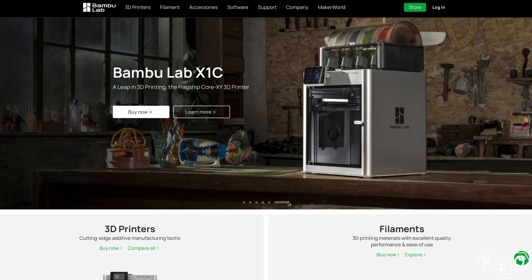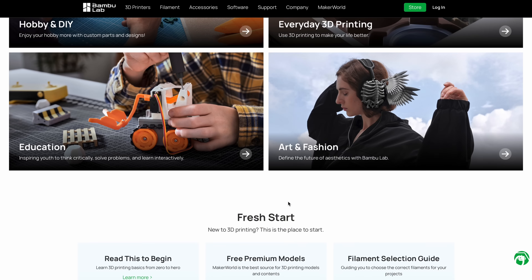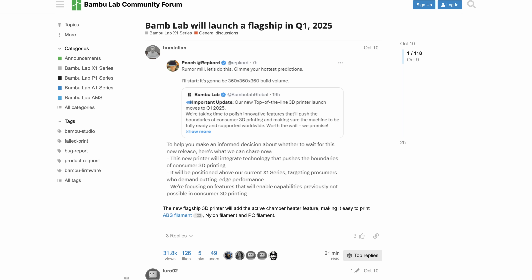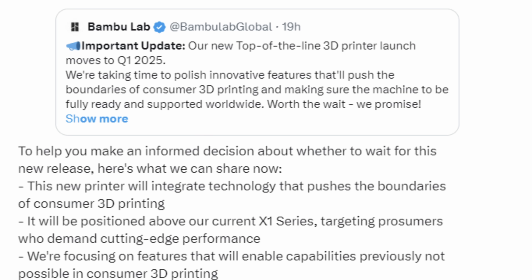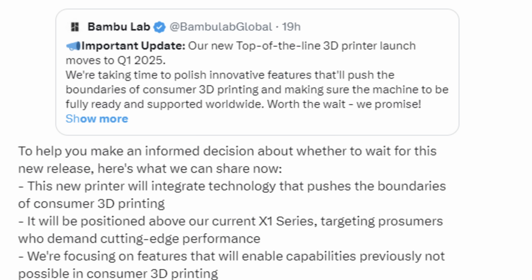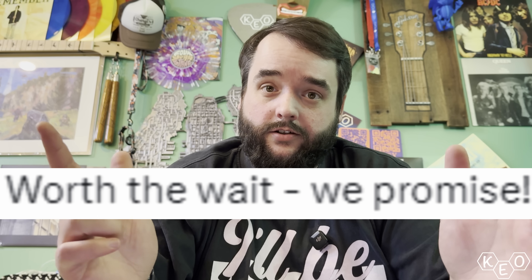It's been about a year since they put out their last couple of printers when they released the A1 Mini followed by the A1. That was last December and they're about due for another release. Bambu went online and released a statement saying their new top-of-the-line 3D printer launch moves to Q1 2025, taking time to polish innovative features that push the boundaries of consumer 3D printing and making sure the machine is fully ready and supported worldwide. Worth the wait. They promise.